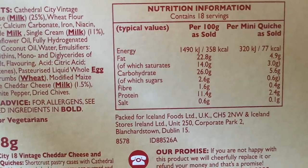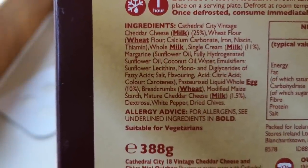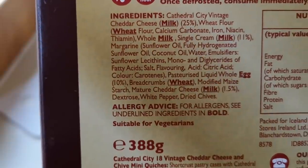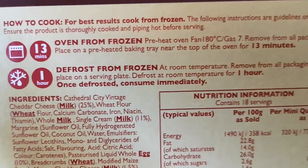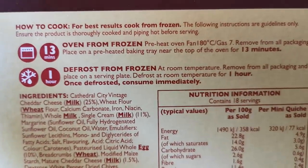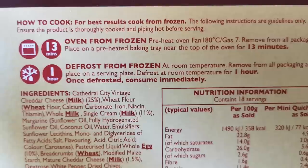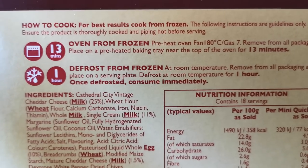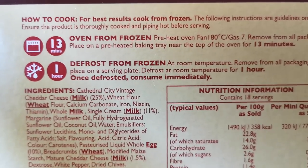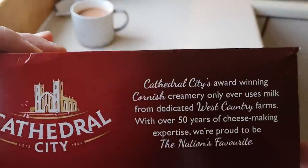So let me put the nutritional information on there. It's 77 calories per mini quiche. There are the ingredients if you'd like to have a look — a few are in bold for allergies: milk, wheat, egg. They come frozen but I've had mine in the fridge all night. The cooking instructions say oven from frozen 13 minutes gas seven, or defrost from frozen at room temperature. I've had them in the fridge and then sat on the worktop for about half an hour.